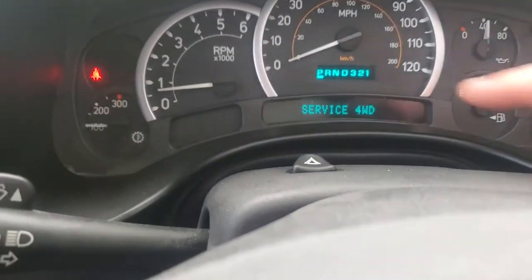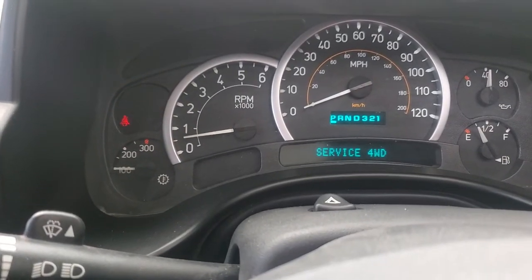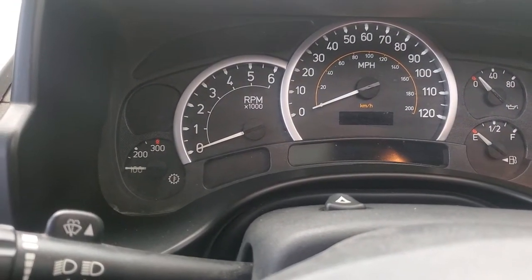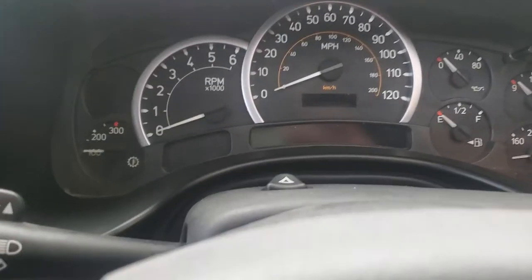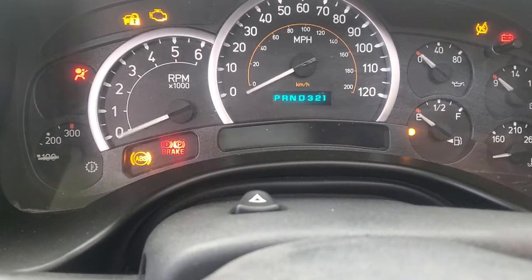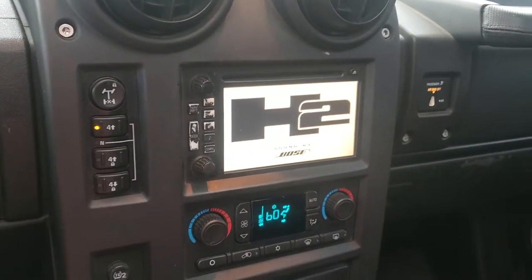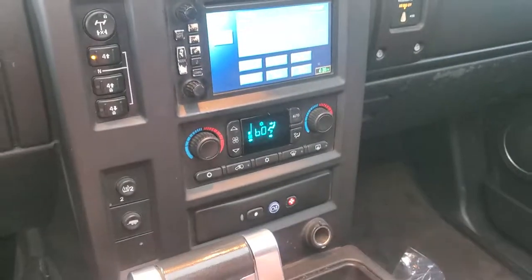My 2005 Hummer has not been through service. It has a service four-wheel drive light on. Zach Miles. 37,599 miles. Has not been detailed yet.